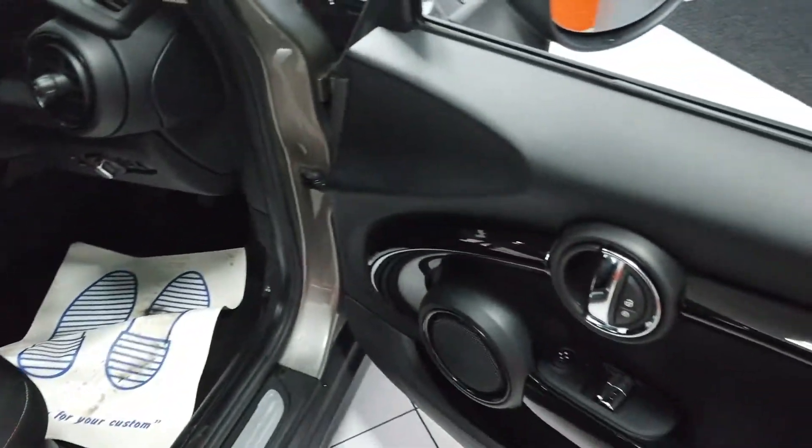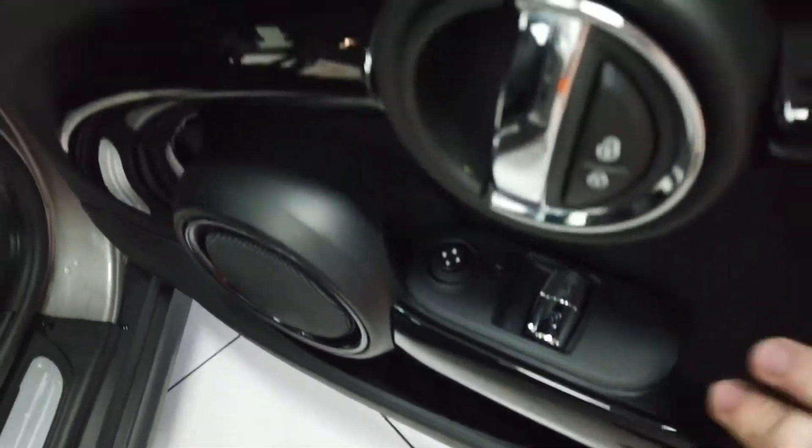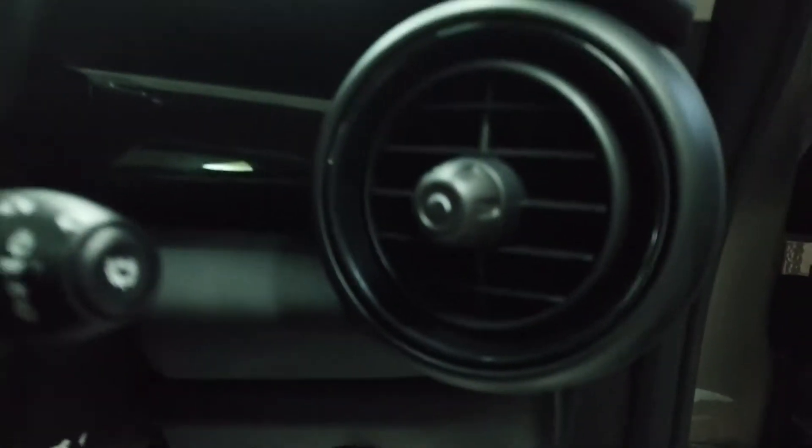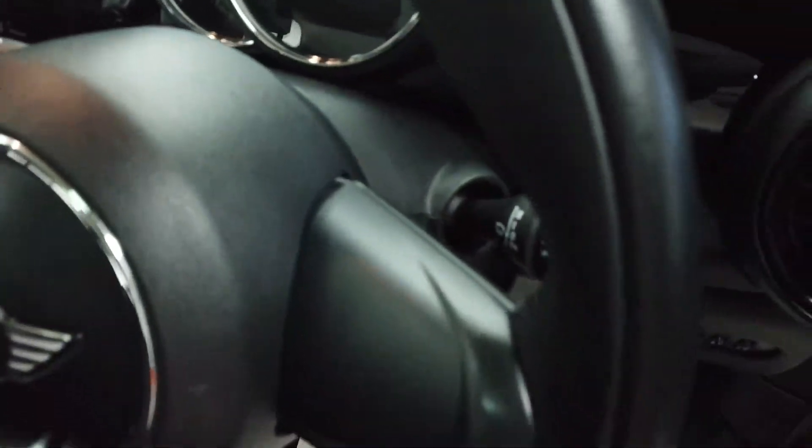Coming through into the front then. You've got your window and mirror controls on the doors, your door handles, your door unlock buttons, your light controls tucked away down there. Obviously your wipers and your indicators in the usual places on the stalks.